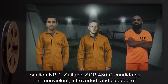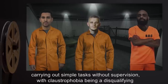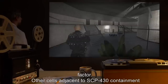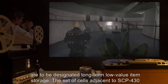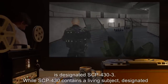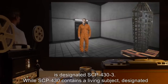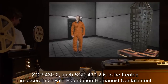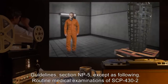SCP-430-C is to be treated in accordance with Foundation Humanoid Containment Guidelines Section NP-1. Suitable SCP-430-C candidates are non-violent, introverted, and capable of carrying out simple tasks without supervision, with claustrophobia being a disqualifying factor. Other cells adjacent to SCP-430 containment are to be designated long-term low-value item storage. The set of cells adjacent to SCP-430 is designated SCP-433. While SCP-430 contains a living subject, designated SCP-432.